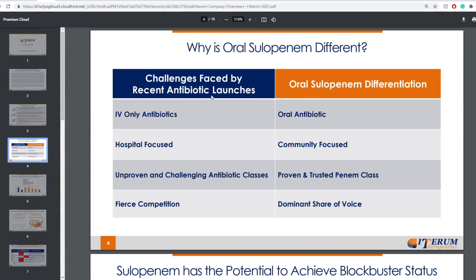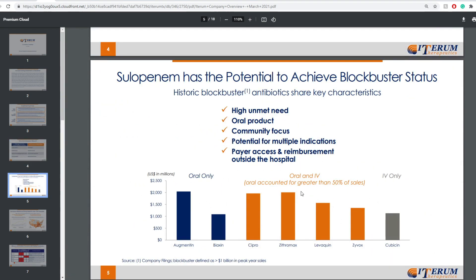Challenges faced by recent antibiotic launches include IV-only antibiotics, hospital-focused products, unproven and challenging antibiotic classes, and fierce competition. Moving on to oral sulopenem's differentiation: it's an oral antibiotic compared to IV, community-focused versus hospital-focused, a proven and trusted penem class compared to unproven classes, and it has dominant share of voice. So that's actually pretty good.